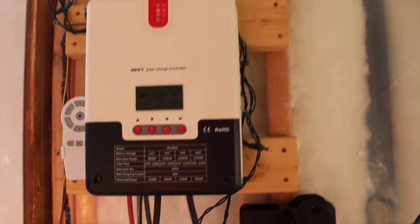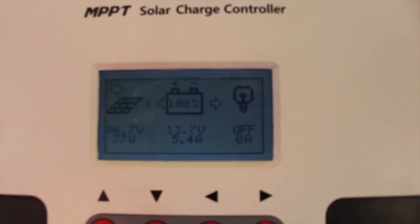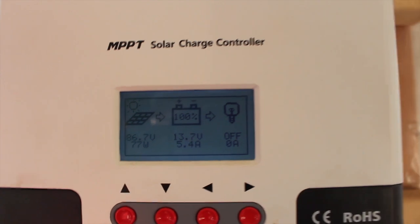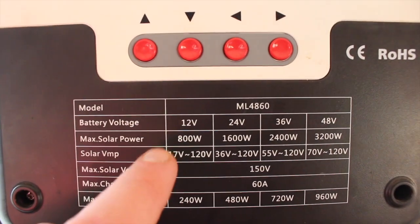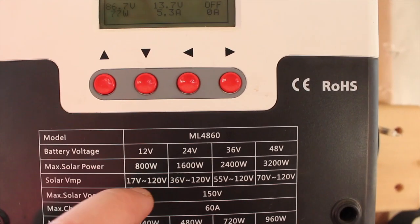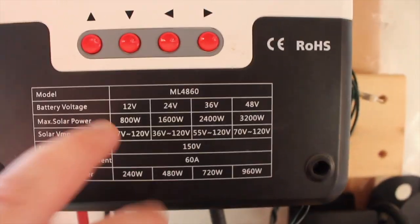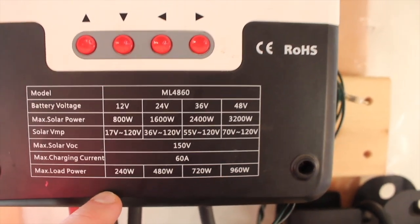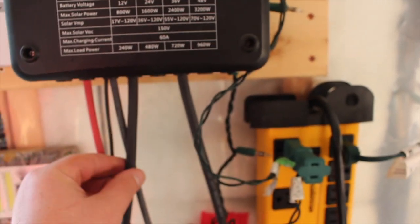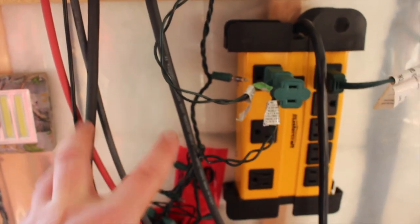Inside, this is the charge controller. You can see the battery is at 100%, with 86.7 volts coming in and 77 watts. This charge controller is currently set for 12 volts because we have two 6-volt batteries in series to make 12 volts. The max solar input is 800 watts, but when we upgrade, you can change the setup and go right up to 3200 watts — that's why we got this one. Here are the two lines coming in from outside.